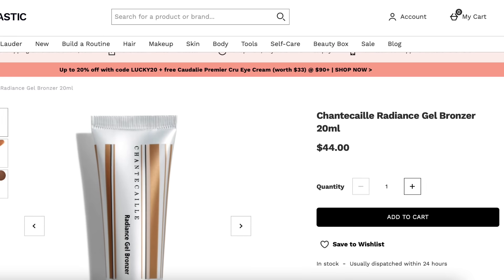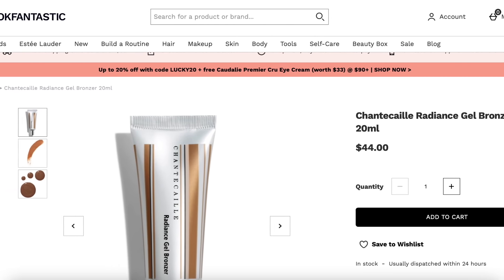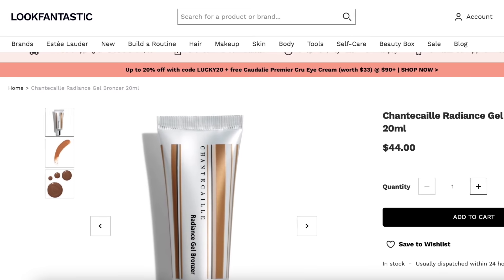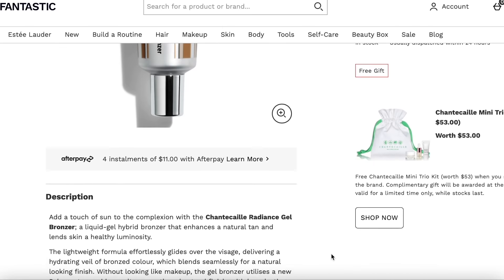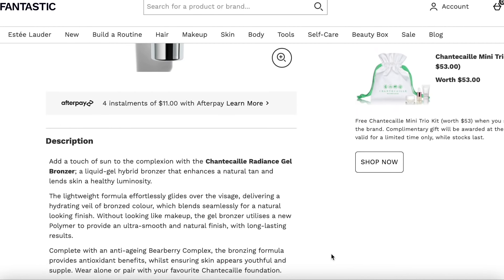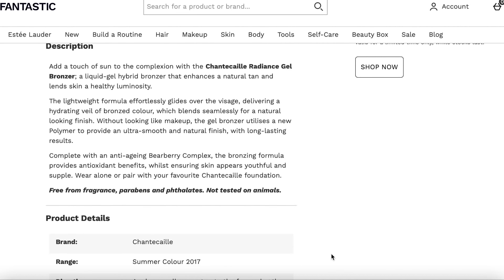So here we have the Radiant Gel Bronzer. It retails for $44 and it's a liquid gel hybrid bronzer that will enhance any tan, giving skin a radiant beach glow. It's also created in Italy, which is pretty awesome. The weightless and ultra moisturizing formula blends easily, adding a touch of sun to any complexion without the look of makeup. A new polymer provides extraordinary smoothness, natural finish, and luminosity up to 12 hours.